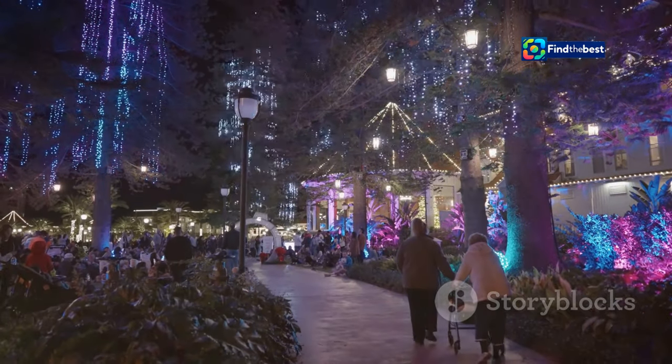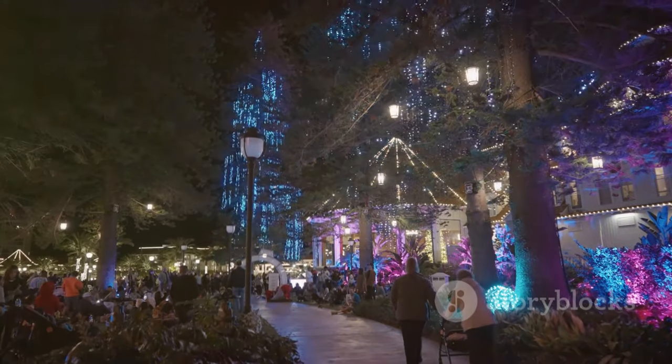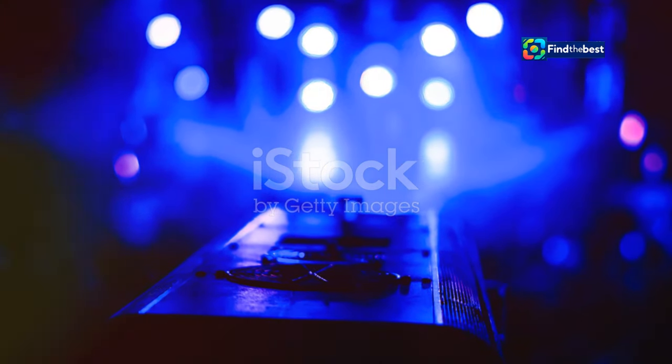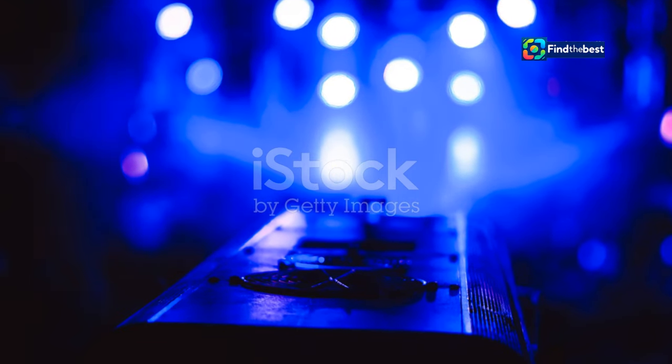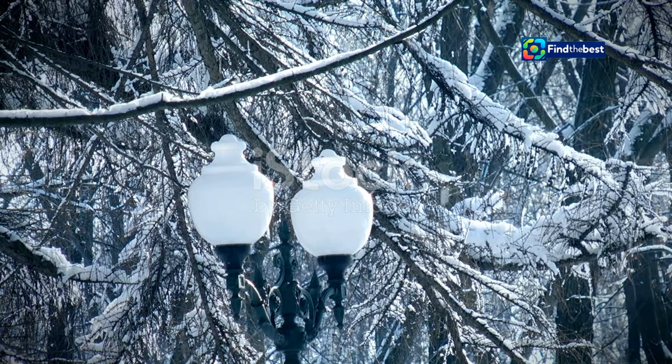Strategically placed lighting illuminates the park at night, creating a magical ambiance and ensuring safety for all visitors. From soft ambient lighting to dramatic spotlights that accentuate the park's architectural features, the illumination scheme adds another layer of beauty to Terra Samarinda.